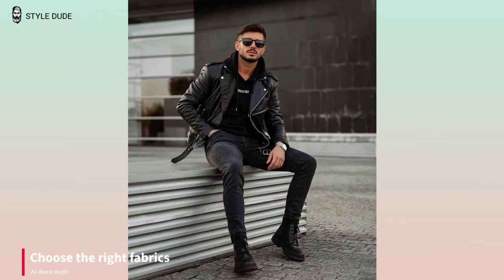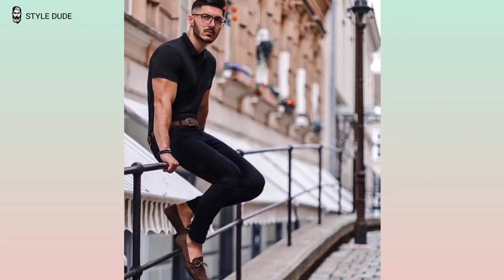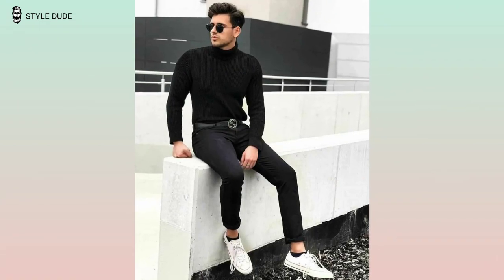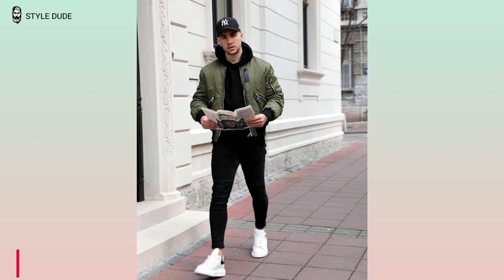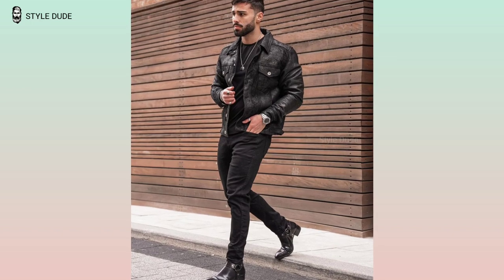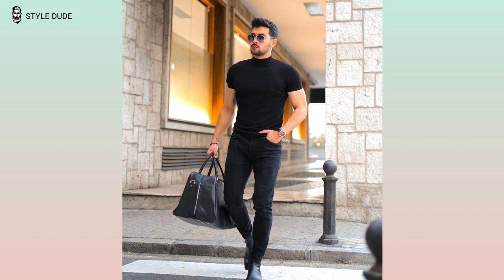Choose the right fabrics. To create a polished look, opt for fabrics that are lightweight and breathable, such as cotton and linen. Avoid heavy fabrics such as wool, as this can make you look bulky. Layer like a pro — to create a more interesting look, add layering pieces such as a cardigan or a blazer. Be sure to leave some negative space between each layer to create a sleek look.